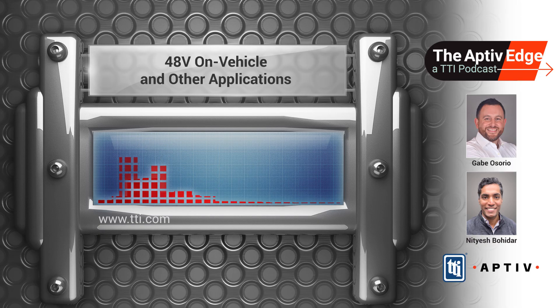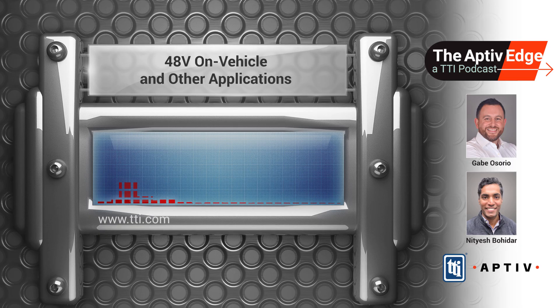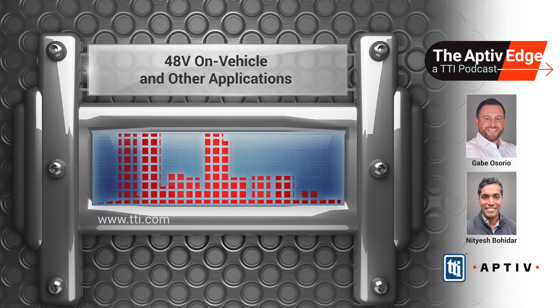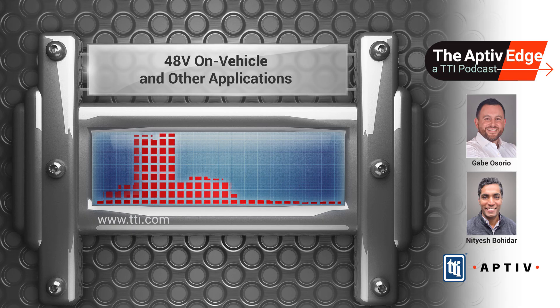Great to be back in the studio. In this episode, we're going to get into some detail about portfolio solutions for 48-volt from Aptiv, specifically applications on vehicle and in other industries. Where are 48-volt systems most commonly used on vehicles today? In the broad sense, if you group your electrical systems into ones with high power needs and lower power needs, 48-volt systems are typically used in those applications with high power demands.